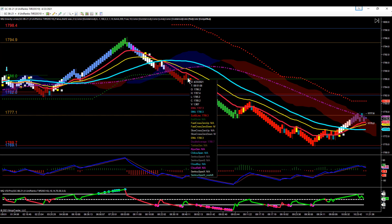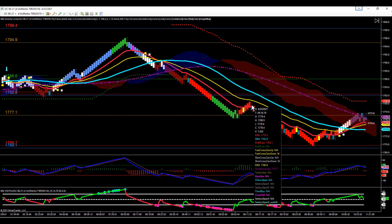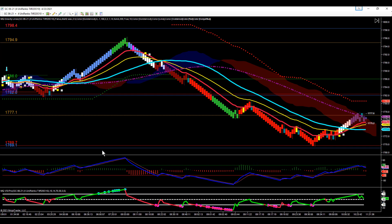Some nice runs down: that initial wick off the 18 triggered us in at 1785.20 and we were able to run that all the way down into our first support area — potential to grab at least $800 per contract on that trade, depending on how you're managing your trades. A second wick off the 18 triggered us in at 1778.30 and we ran that down to the next line of support, another potential to grab $600–$700 on that move. Our gravity lines give us areas of support and resistance, give us targets to trade to, and help us maximize our profits. Nice high-low reversal move in gold — we grabbed a couple of decent trades today.